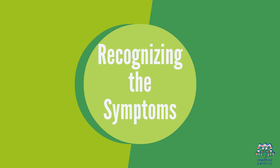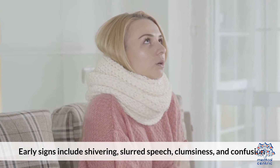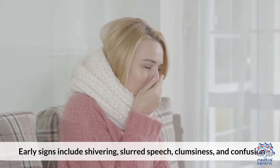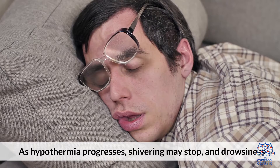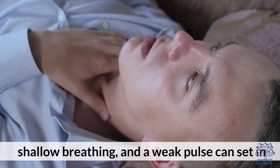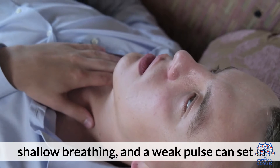2. Recognizing the symptoms. Early signs include shivering, slurred speech, clumsiness, and confusion. As hypothermia progresses, shivering may stop, and drowsiness, shallow breathing, and a weak pulse can set in.